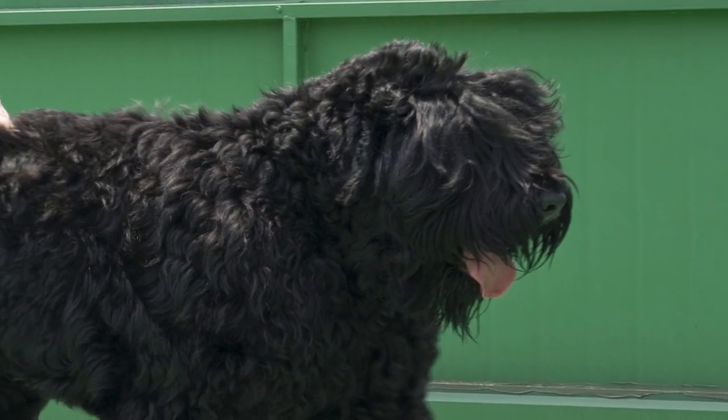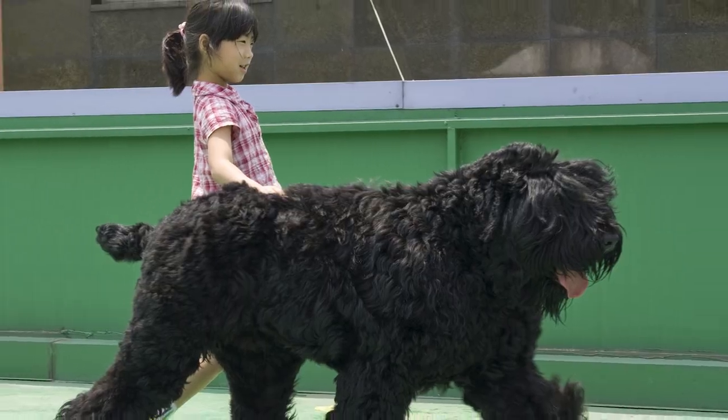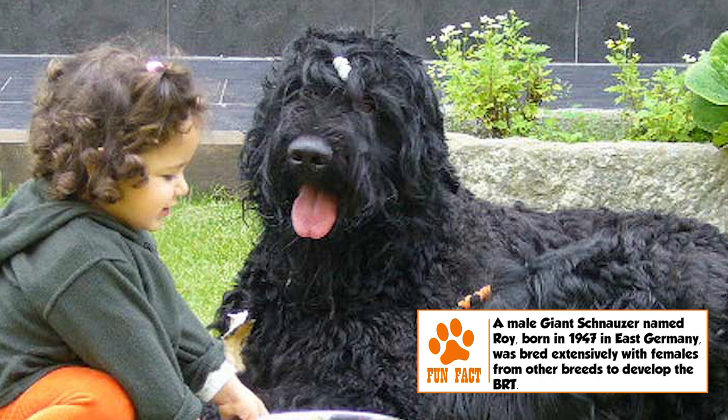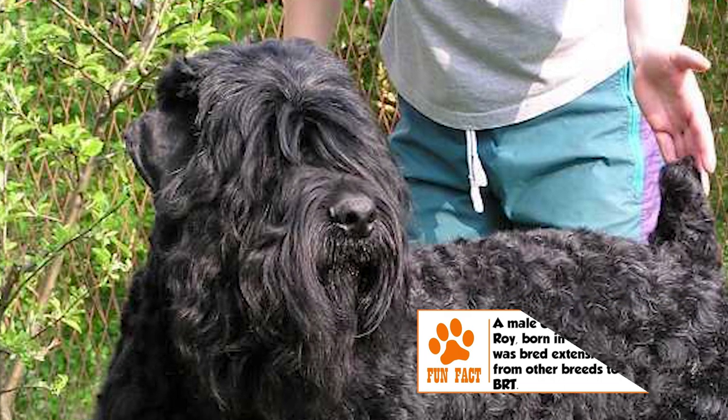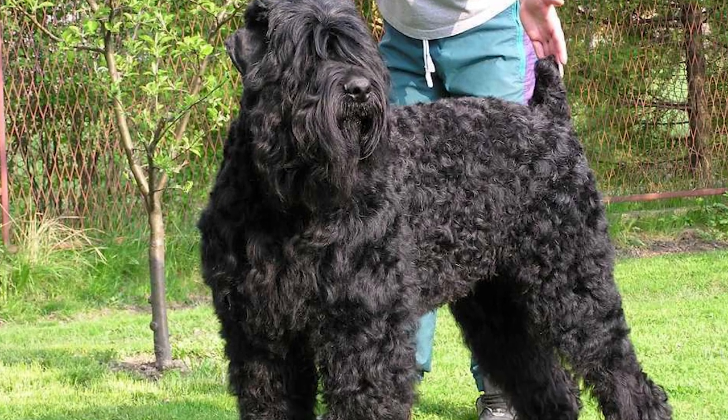Training: BRTs are extremely intelligent dogs, trainable to perform a multitude of tasks. They do have an independent and stubborn streak, requiring a patient and firm hand. For the same reason, they are not recommended for inexperienced owners. Bred as a working dog, they can get destructive if they don't get proper physical and mental exercise.